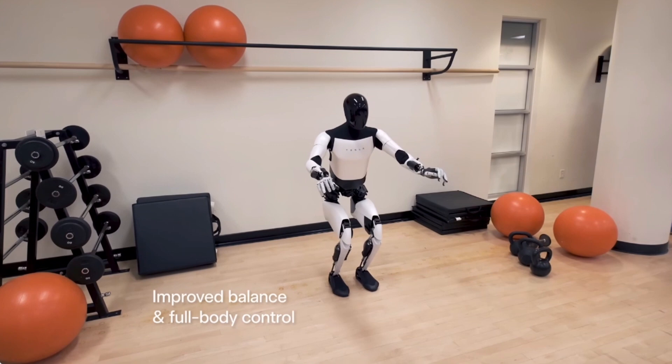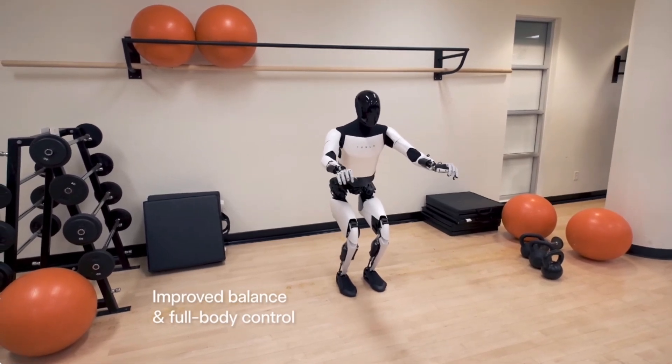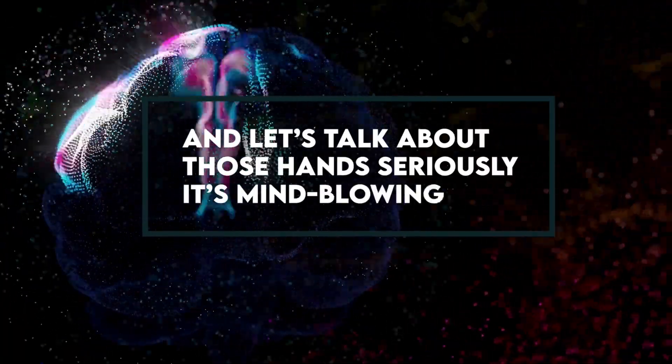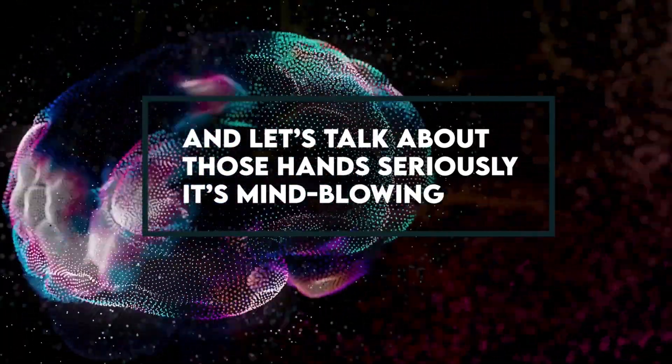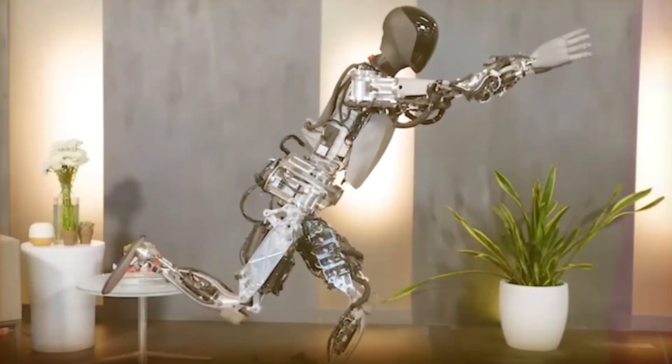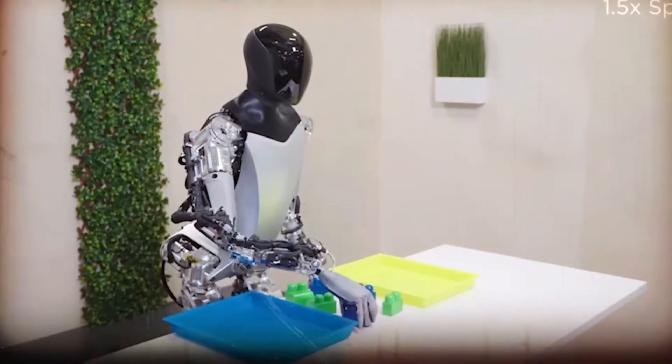But wait, there's more. Improved balance and full-body control take the spotlight in this Optimus 2 reveal. And let's talk about those hands — it's mind-blowing. Join us as we unravel the excitement around Tesla's Optimus 2 and what it means for the future of AI and robotics.